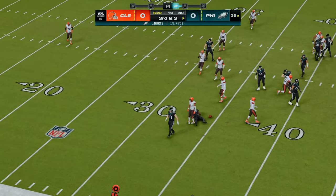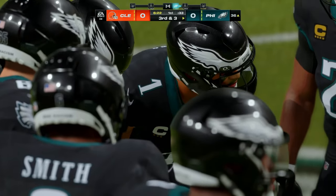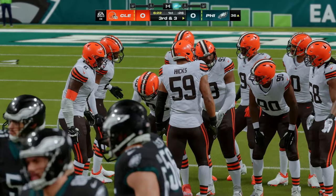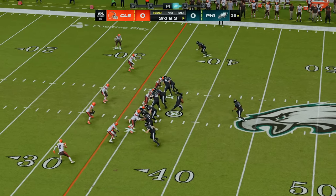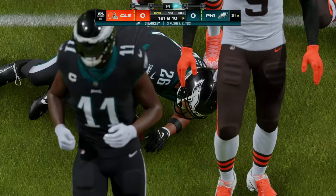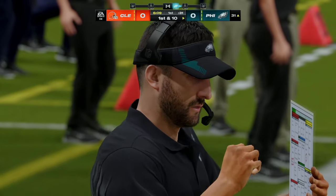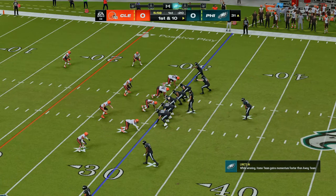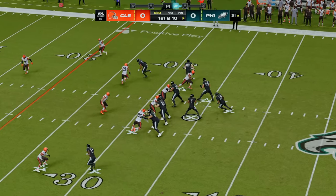Hurts sets up to throw and that'll be incomplete. Three tight ends in the formation for third and three — they'll try to run for it with Barkley, and he's going to get to the 31, enough for the first down. Five yards is the pickup. They did say they wanted to establish the ground game early, and with a small sample size, pretty good return. They've strung together a couple of first downs and established the running game with their lead guy running it pretty well too.